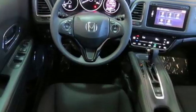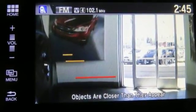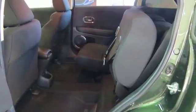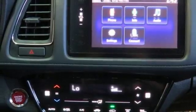Ready for anything, the versatile 2nd row Magic Seat configures to your cargo carrying needs. Clear up your blind spot with the expanded view driver side mirror, while also getting a better idea of what's behind you with the multi-angle rear view camera.